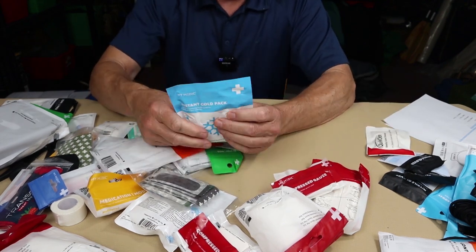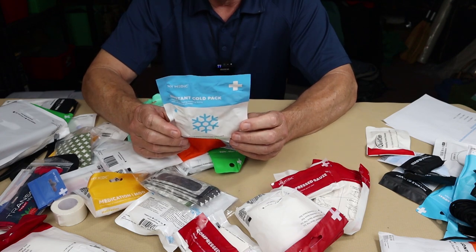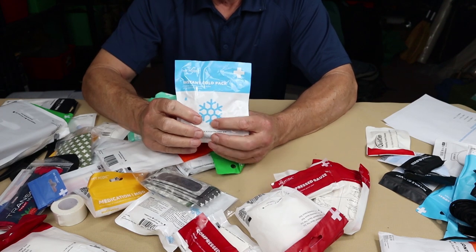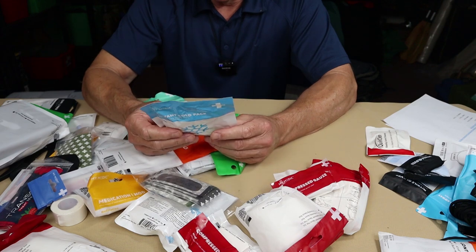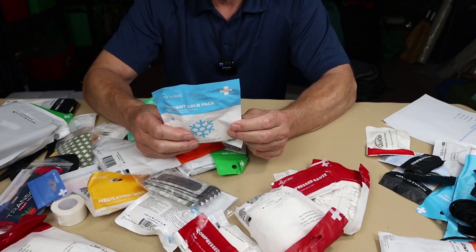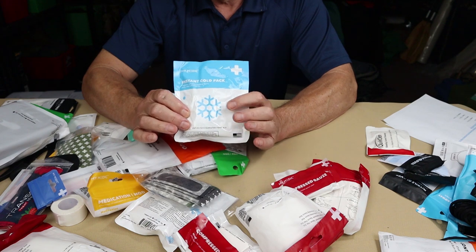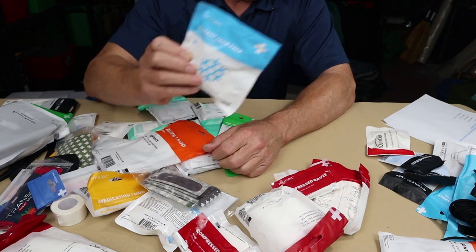There's an instant cold pack. It belongs in your kit, though this small one won't last very long. It's used primarily for sprains and possibly fractures to reduce swelling and pain. Be aware that cold packs can have a shelf life — we've dug them up after extended storage and they didn't activate. If you're far from help, ice will be hard to come by and this is only going to last so long.